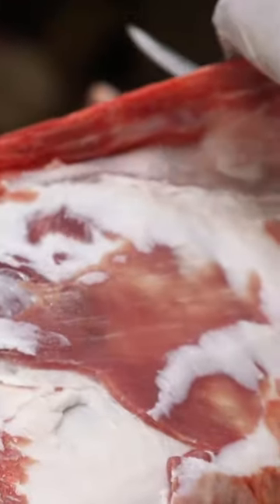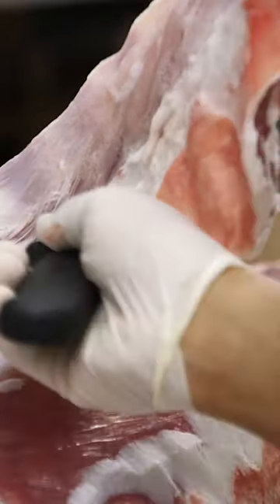They usually get the lamb whole because they have their own specific way of cutting it. The lamb is one of the most fattiest pieces of meat out there, so they take their time shredding all that fat as much as possible.